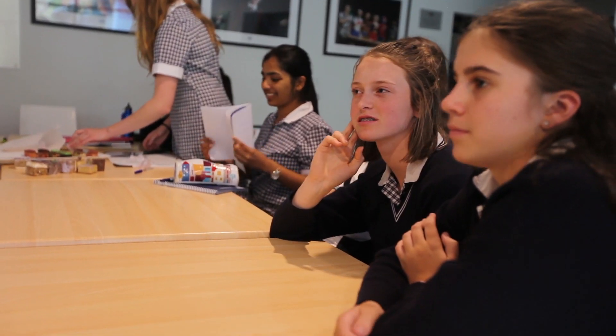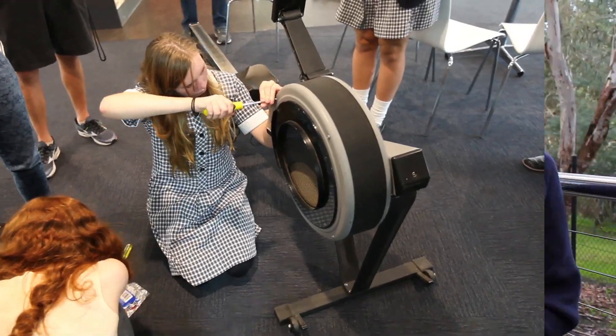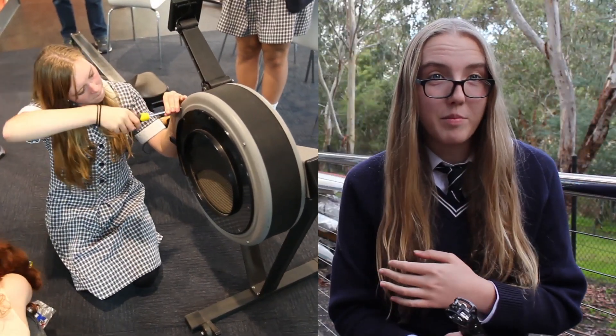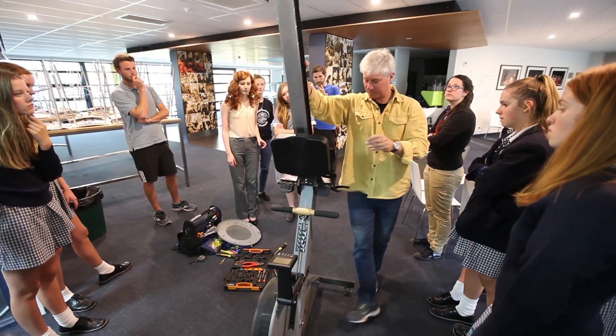We've got a team of students actually working with engineers designing the technology themselves, as it's obviously a great way to get people involved. At first we were just getting on the ergo to see how it moves and what we wanted to keep the same.